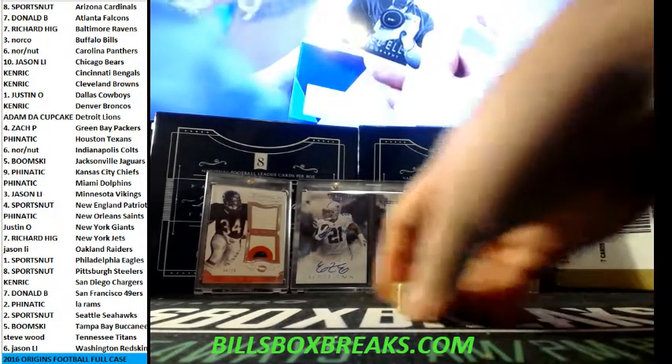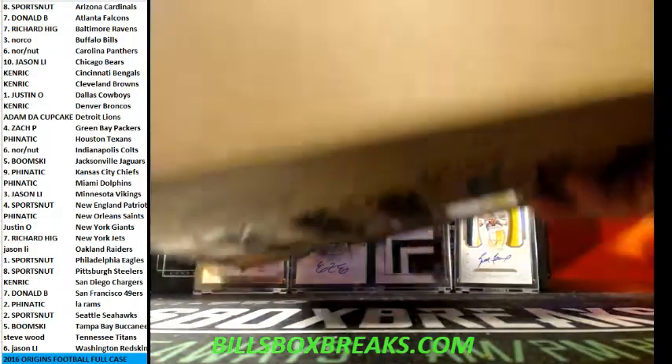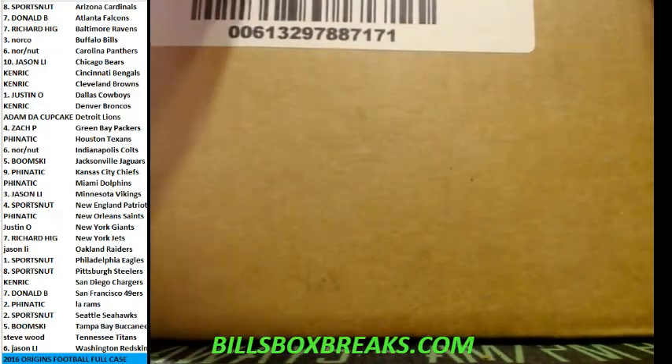Hi guys, Bill from BillsBoxBreaks.com. We're doing PYT number 15, full case 2016 Origins football. We're busting through a nice amount of this and getting some really nice cards as well.